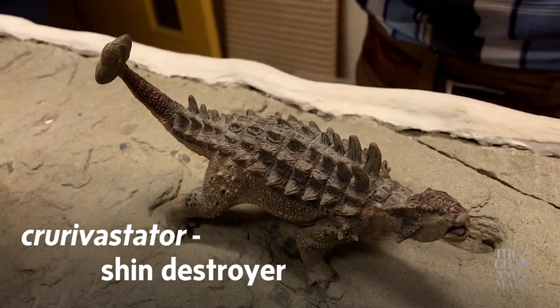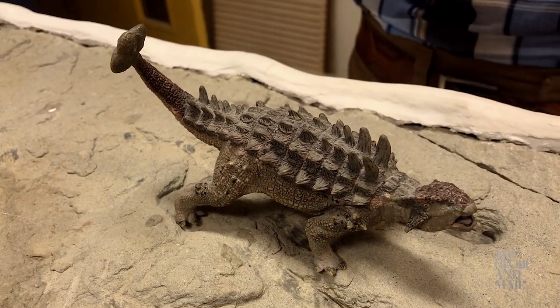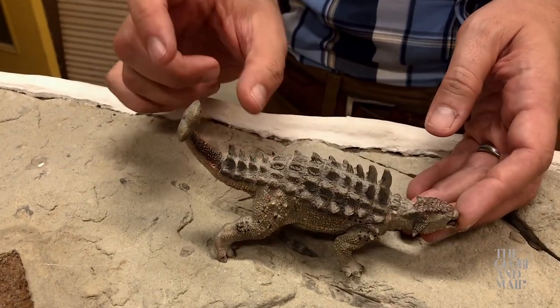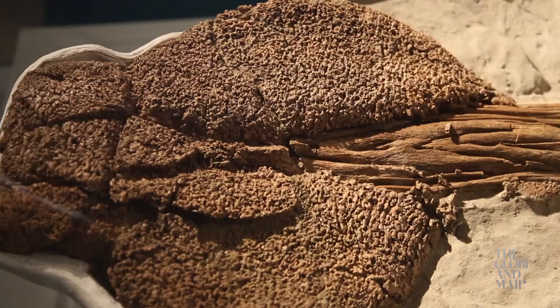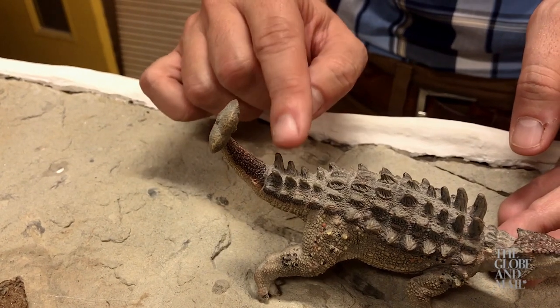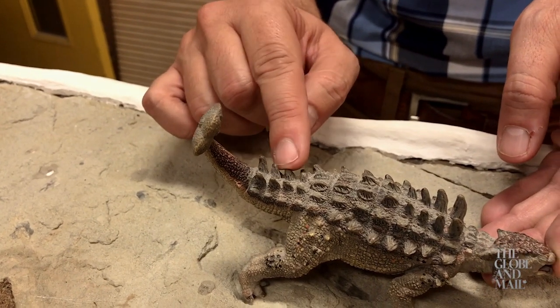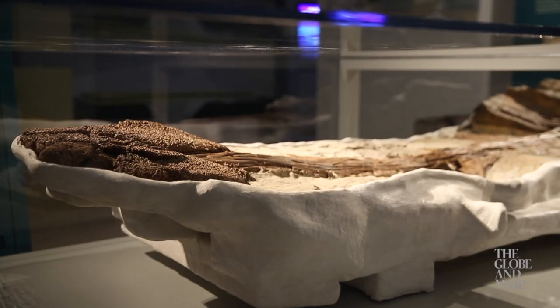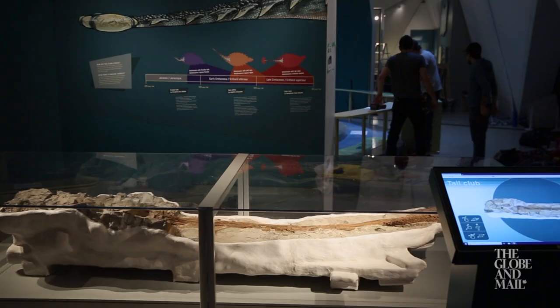Scientists have found fossils of T. rex and other predatory dinosaurs with shin bones that were clearly damaged while those dinosaurs were alive, presumably due to painful encounters with a tail like this. But these heavy tails also make ankylosaurs hard to study, because they're often found detached without the rest of the body. It's thought that their weight helped separate the tails from their owners after the dinosaurs died.